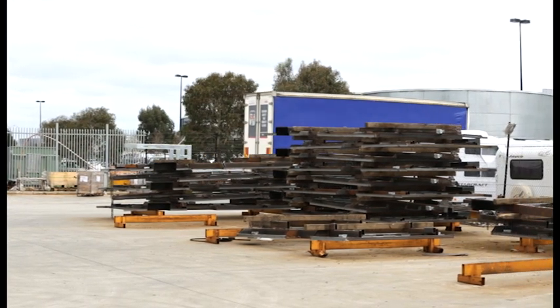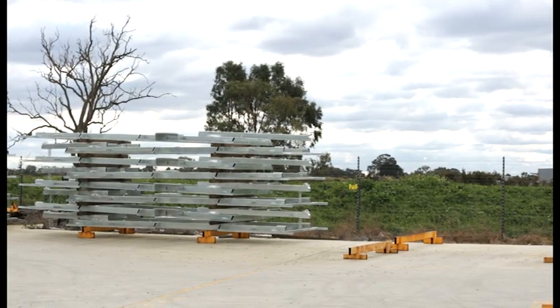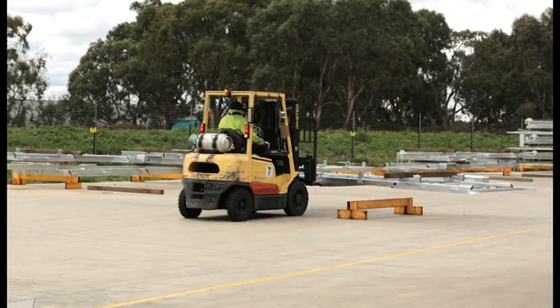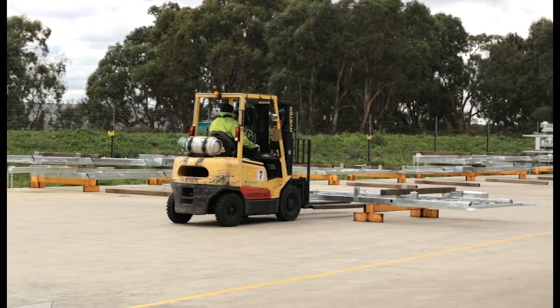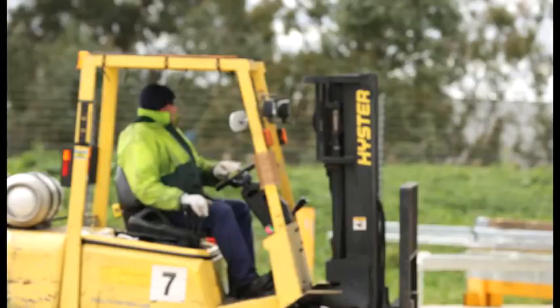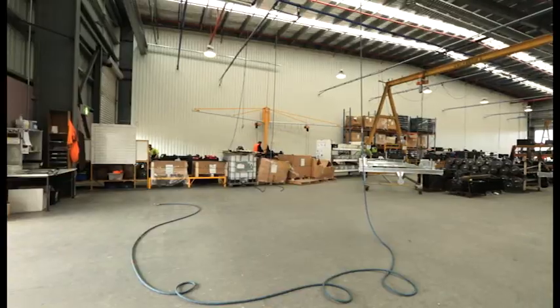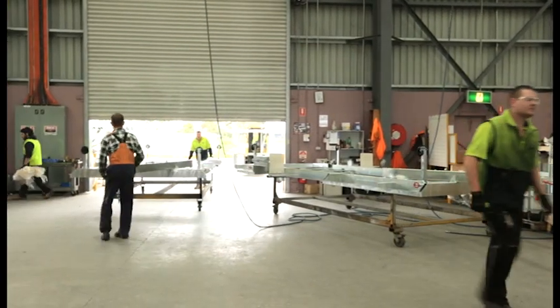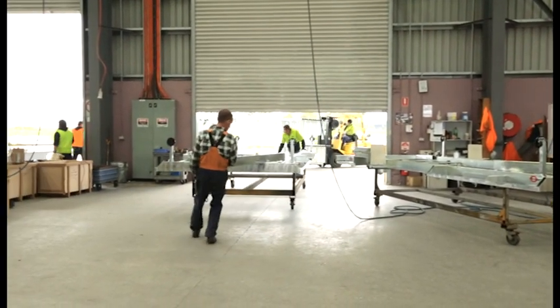Jayco chassis are hot dip galvanised, which means they're coated with a thin layer of zinc to prevent the steel from corroding. Jayco doesn't galvanise its own chassis — they are sent to a nearby galvaniser for hot dipping and are brought back to Jayco when they're finished. Trucks pick up and drop off chassis to and from Jayco every day, and it takes about three days from when the chassis are picked up to when they're dropped back.